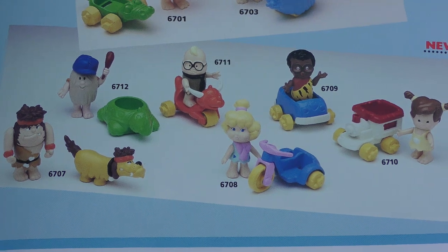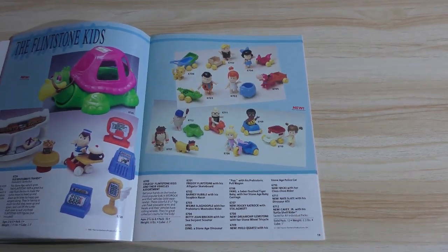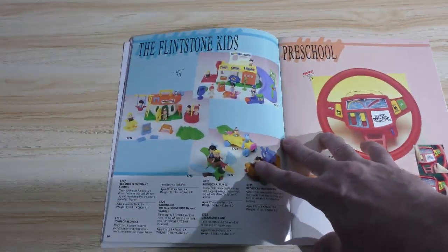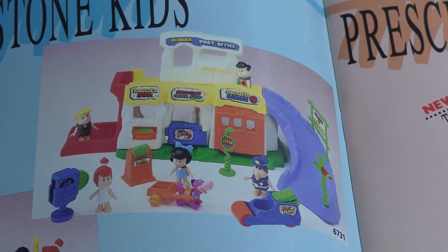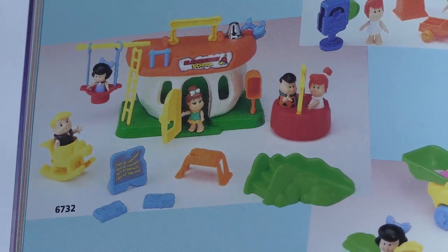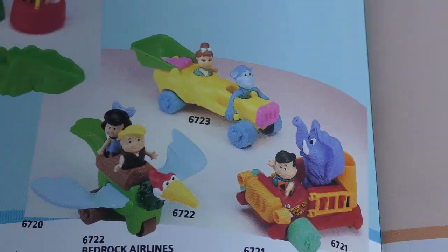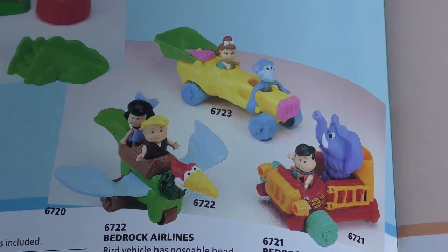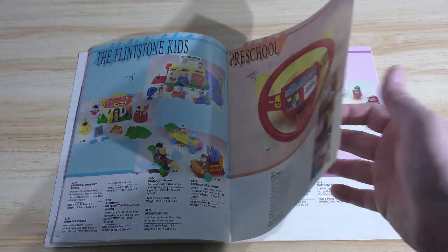Most of these characters I would have no idea who they are because I did not watch that show. But I can appreciate it, and I'm willing to bet that these figures, along with pretty much everything else in this catalog, aftermarket, are still relatively inexpensive. We've got a couple of play sets here — wondering what the cost on these was. This is probably the entire line. Most Saturday morning cartoon shows only lasted a single season, sometimes as few as 16 episodes. So that's probably everything Flintstones Kids.